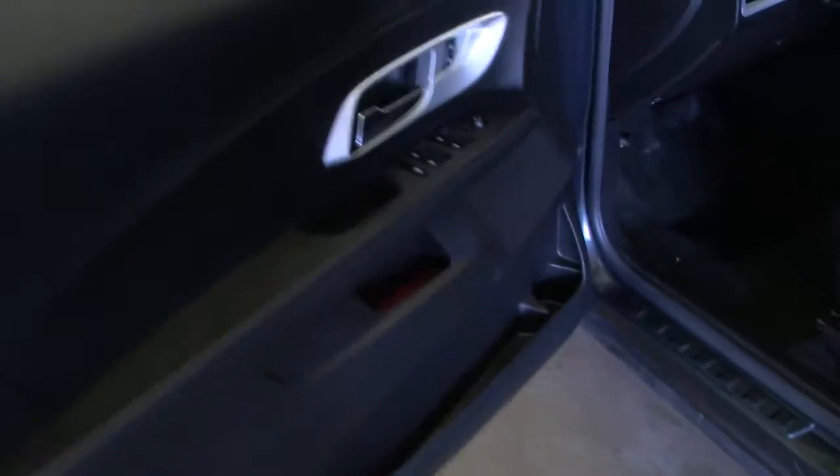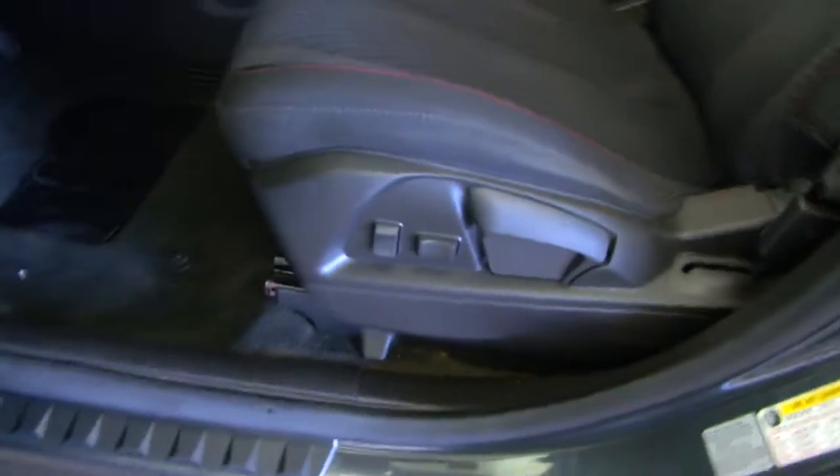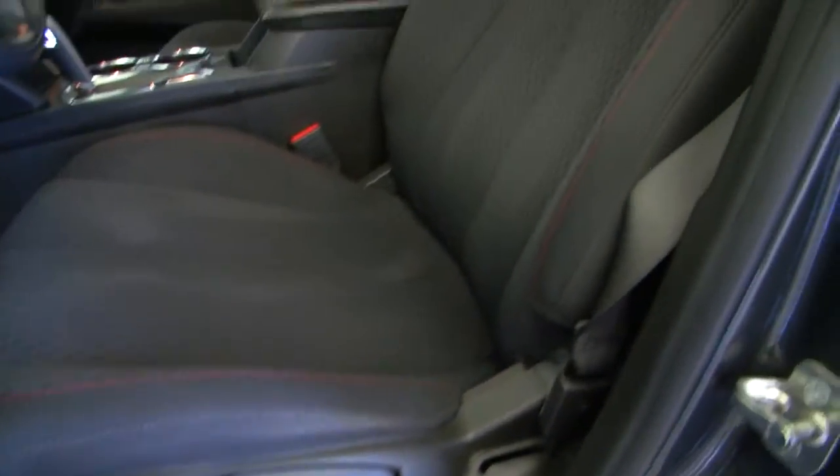Up front we have power windows, power locks, power mirror, and power and manual seat adjustments. There's a good shot of the fabric.